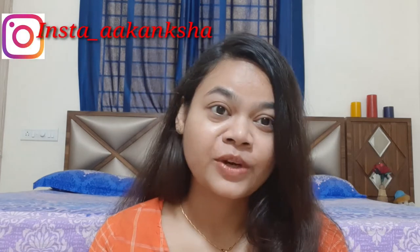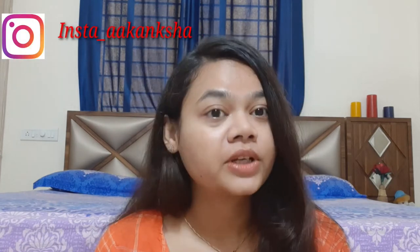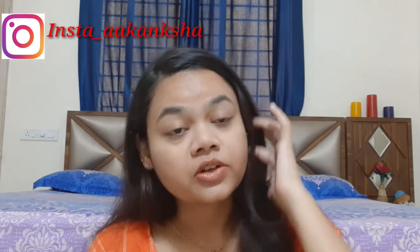Hey guys, welcome back to my channel. I am Akam Shah. In today's video, I am going to share some face washes with tea tree oil.